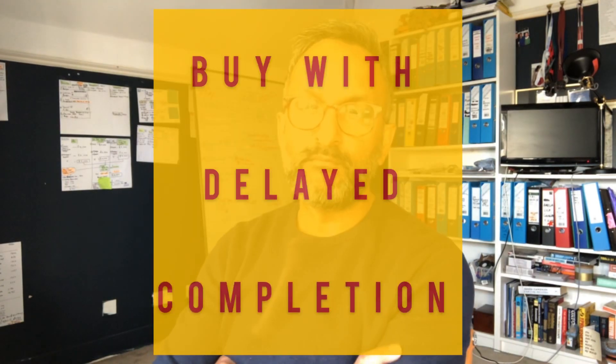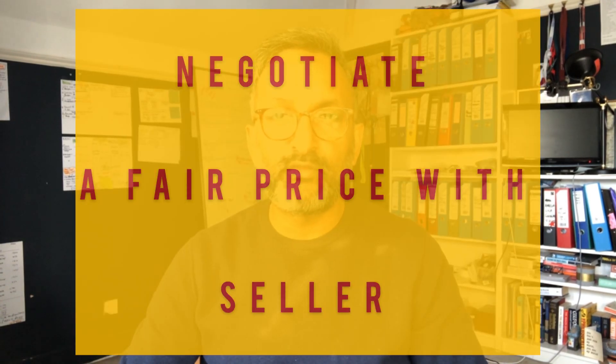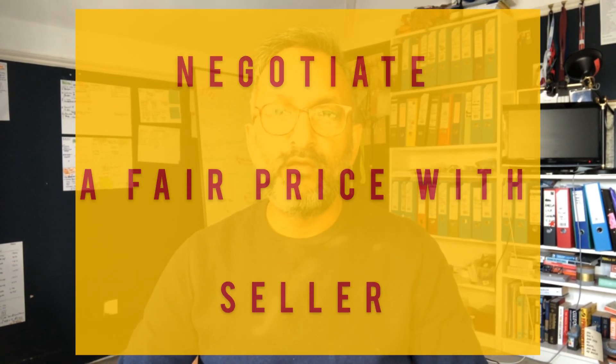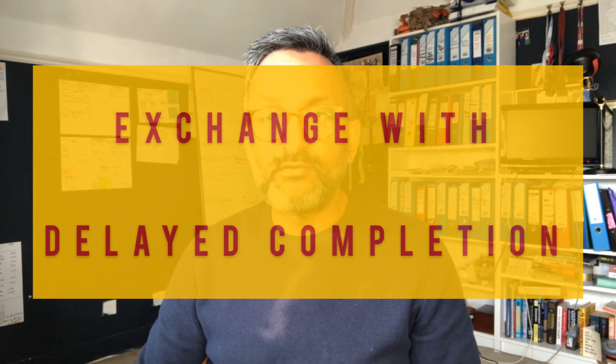One financing mechanism you can use for title splitting — which I've used in the past — is what I call buying with a delayed completion. Here you find the project, source it, and then negotiate with the seller directly or via an agent. You agree a price as close as possible to what you both deem fair, and the seller agrees to allow you a delayed completion after exchange.